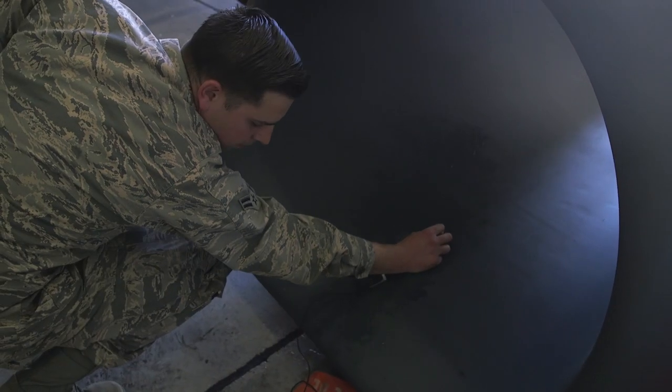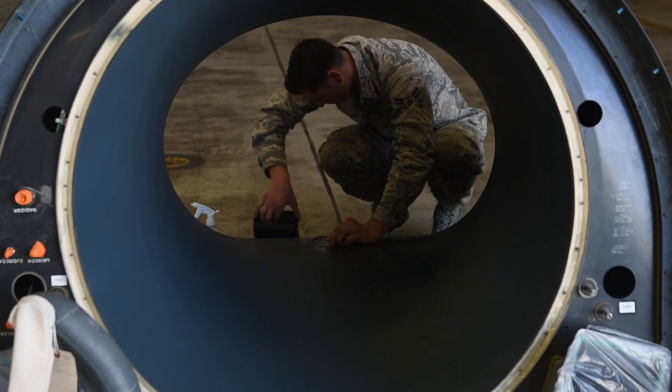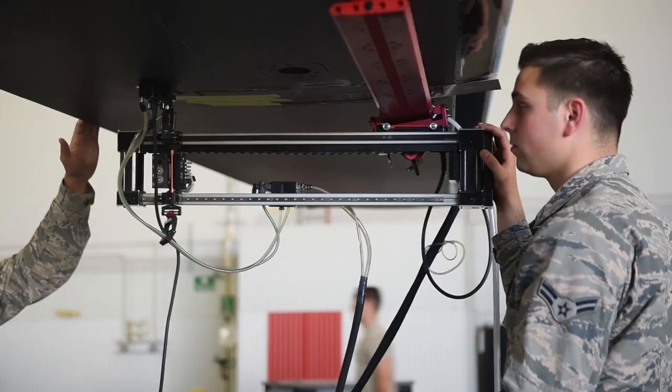The main ways we do that is through quite a few different versions of inspections — every base has their own ones that they are more specific in. Here at Beale Air Force Base, we mainly do penetrant inspections and then what is right here, the mouse inspection.